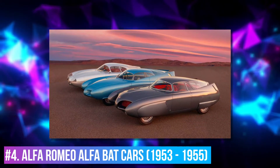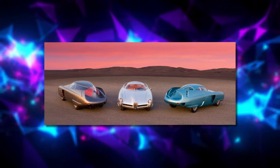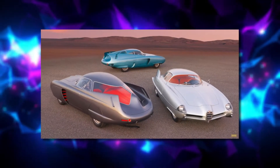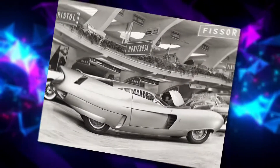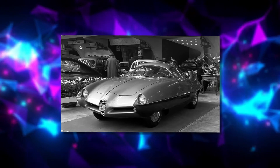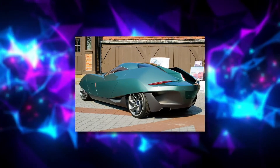Number 4: Alfa Romeo BAT Cars, 1953–1955. Alfa Romeo's Berlina Aerodynamica Technica, or BAT, showcased a series of cars designed by Bertone. Each was an experiment in aerodynamics, and they showed the world that cheating the wind could be a beautiful thing. The Grey Bat 5 was introduced at the Turin Auto Show in 1953, with the Blue Bat 7 appearing in 1954 and the Silver Bat 9 following in 1955. Over 50 years later, in 2008, Alfa Romeo brought out a new Bat 11. The original three cars sold at auction in 2020 for close to $15 million.